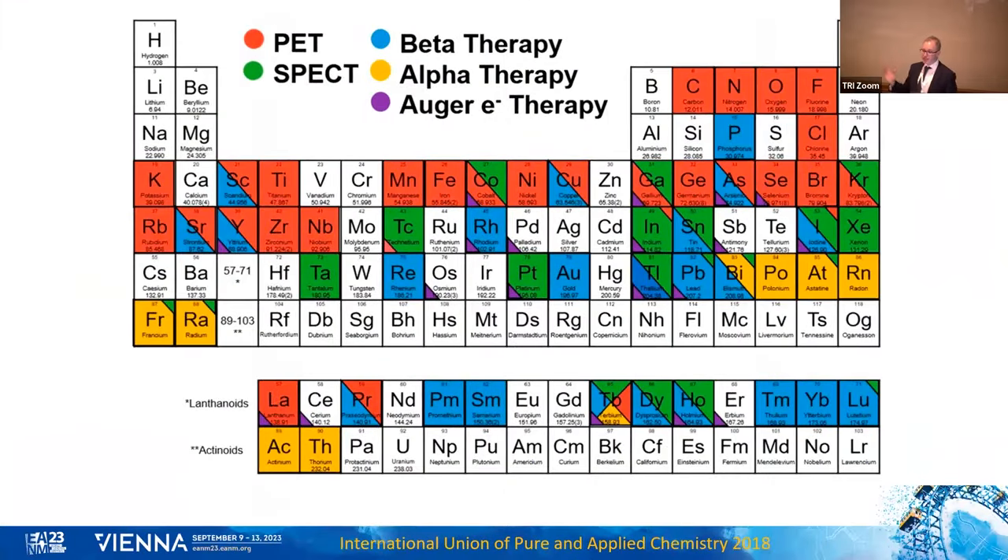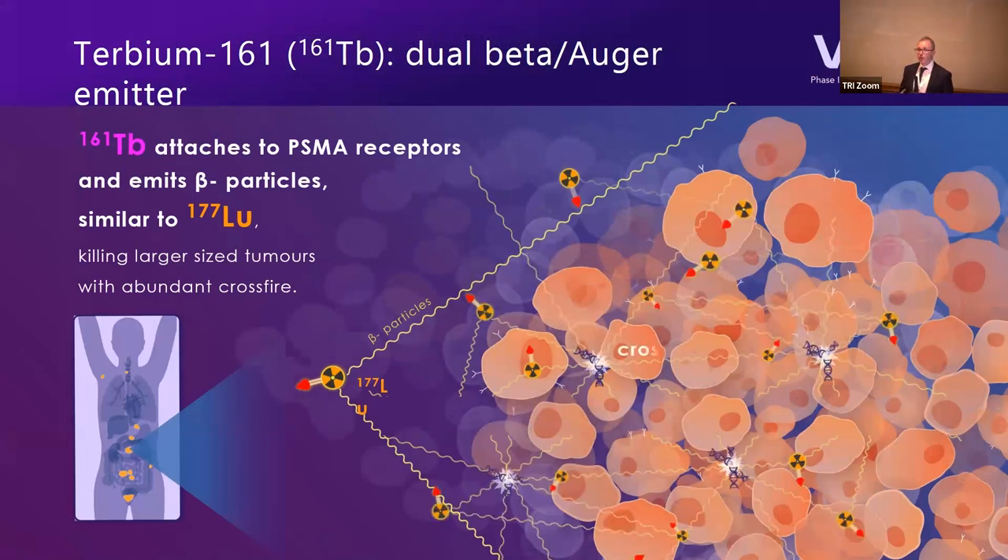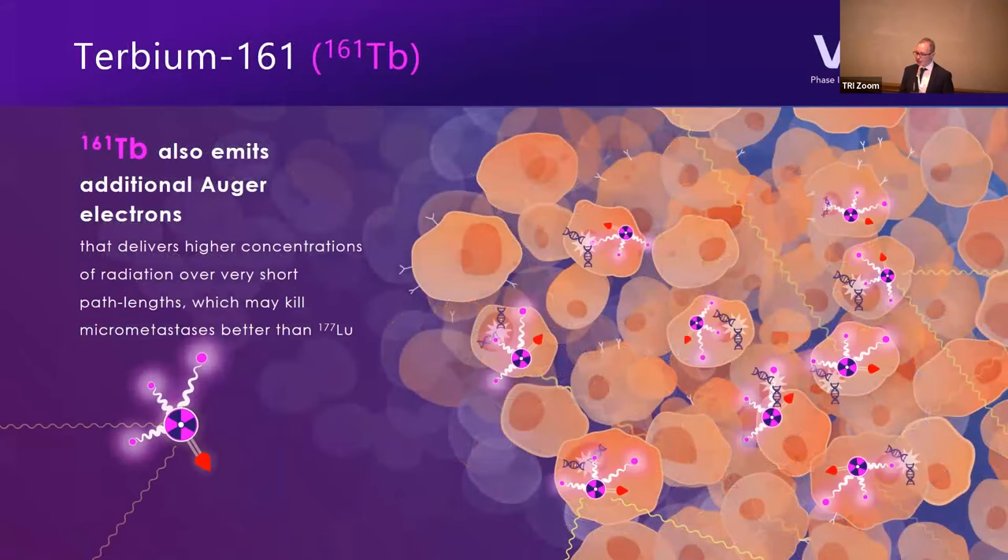I'd like to highlight one of these trials. In nuclear medicine we have sort of half the periodic table to play with — different elements usable for PET, SPECT, beta therapy, Auger therapy, or alpha therapy. We've been focused on terbium-161, which is a dual beta–Auger emitter. It emits beta particles quite similar to lutetium — travelling about one millimetre — but also emits Auger electrons, which travel only a very short distance, actually less than the width of a single cell, yet have an energy about a thousandfold greater than lutetium. We think one problem with lutetium is that we don't get rid of very small clusters of tumour cells. We're currently running a first-in-human trial of terbium-161 PSMA at Peter Mac — we've treated patient number 18 this week.